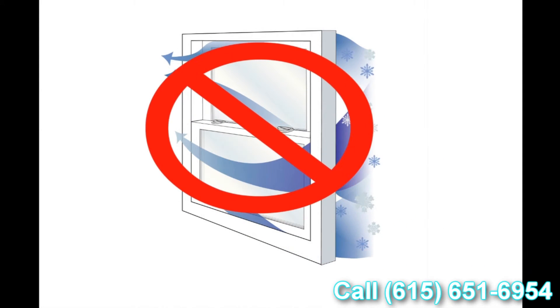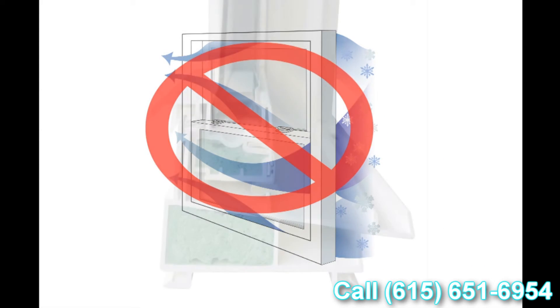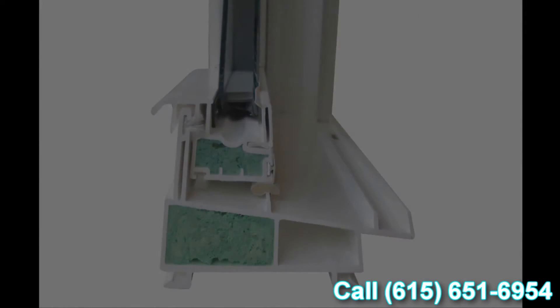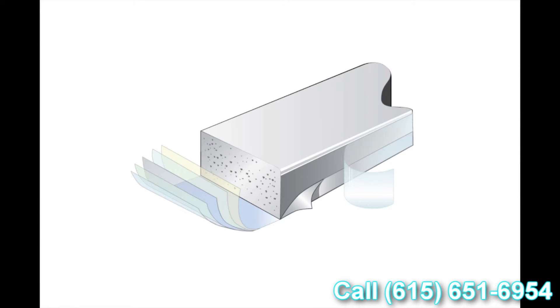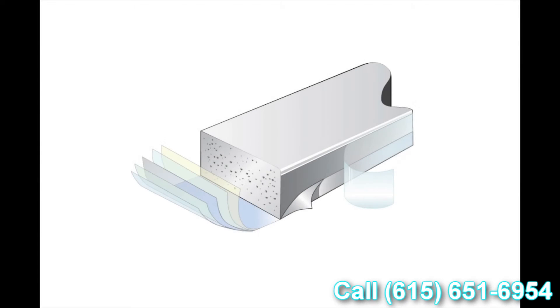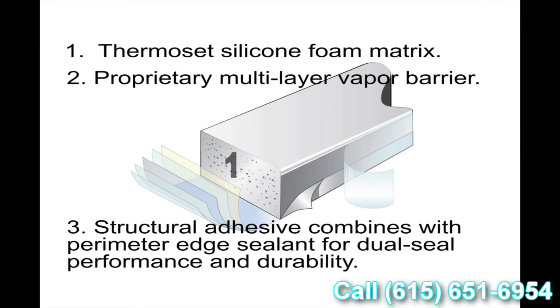The last feature we wanted to talk about today is the super spacer system. It's a non-metallic glazing system, so there's no transfer of heat or cold. On top of that, it's the only dual-seal glazing system on the market today. It gives you great energy performance, great protection against heat and cold conductivity towards the inside of the house, and a great overall window U-value.